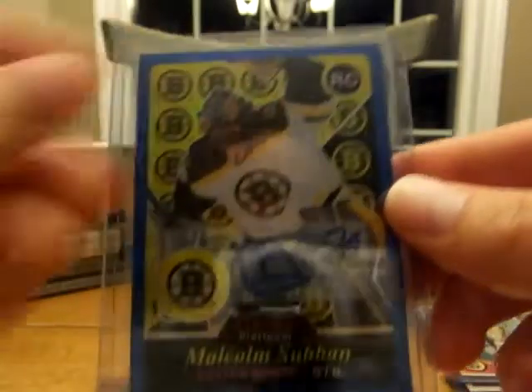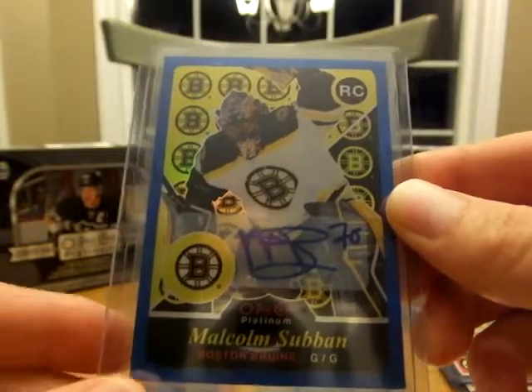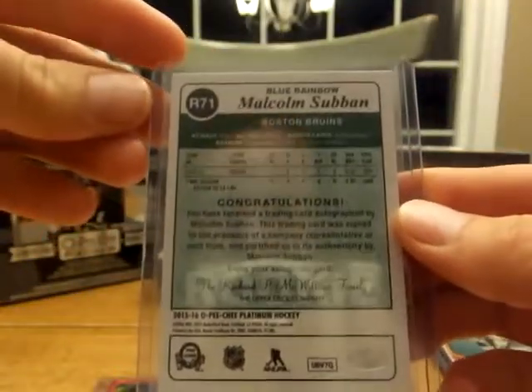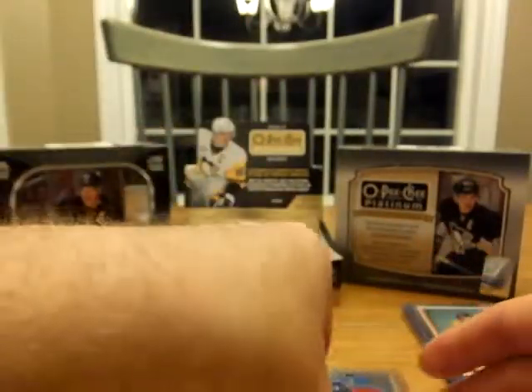My daughter grabbed this one — Malcolm Subban Retro. From last year, I guess they put these in this year's product too. I have a ton of Subban cards — he seems to be easy to get or something.